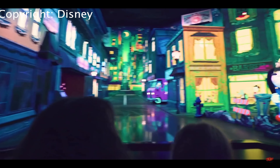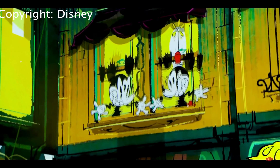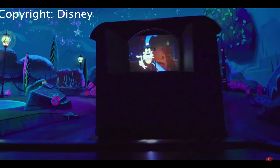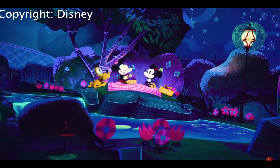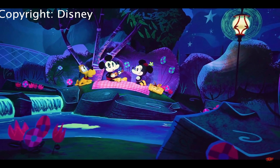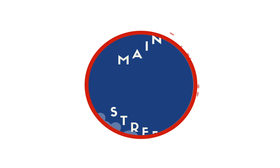This looks interesting — you actually go down a waterfall; they simulate it. I don't know if your car actually tilts down, but it's really cool with the water. You kind of go underwater as part of it, going down the drain. And that is Pete doing some construction there — that's really cute.